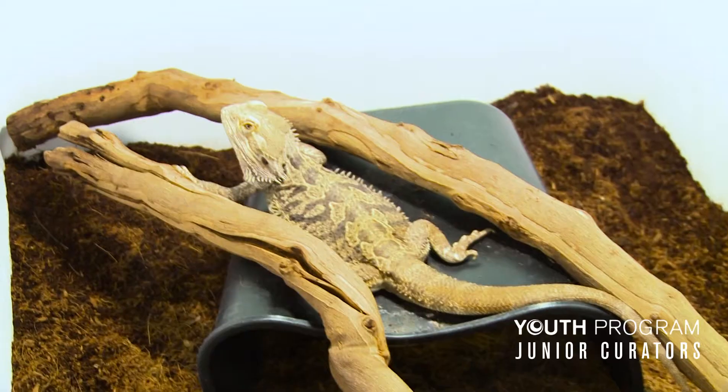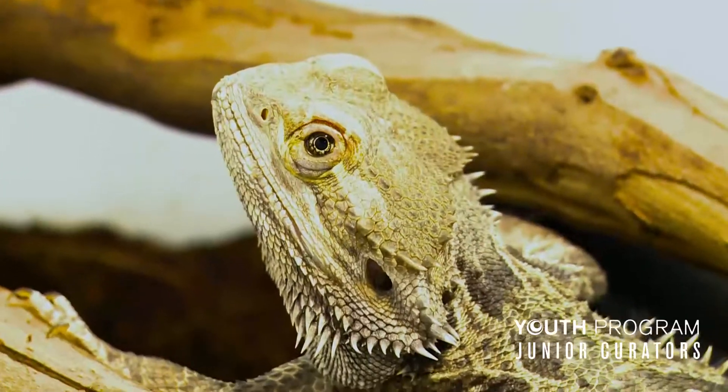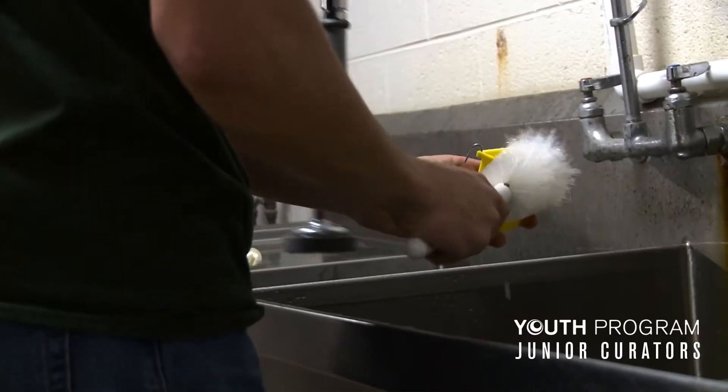Directly working with animals, it's a lot of making sure that the animal is comfortable and being a priority instead of just needing the animal to go somewhere. It's about whether the animal is in an environment that's comfortable for it. I think that it's prepared me very well for what I want to do in the future.